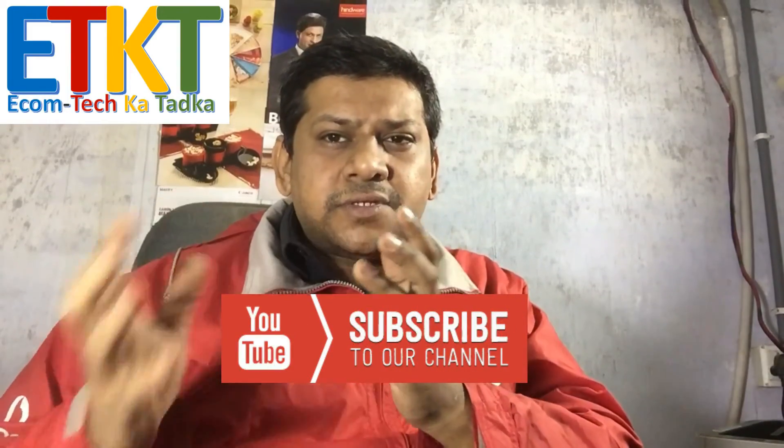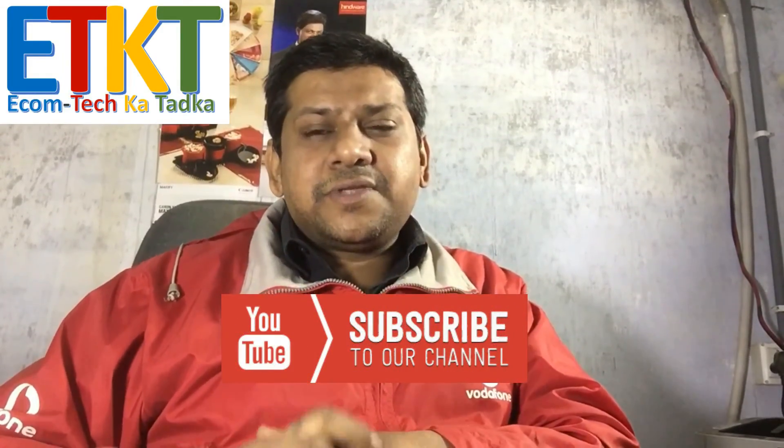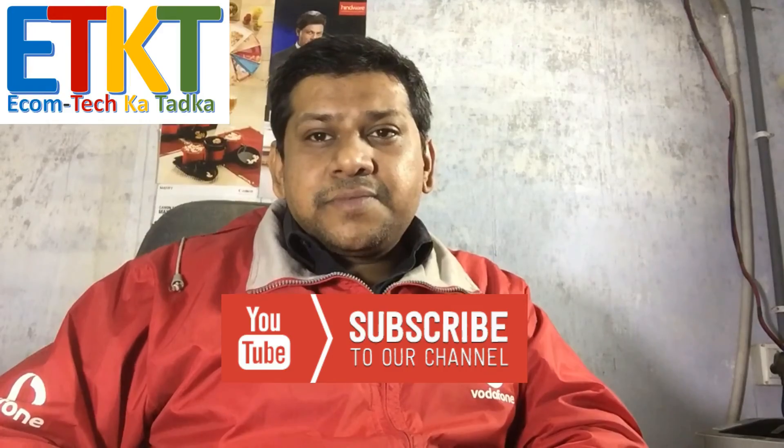That's about it, guys. If you think this was helpful, you can like this video — or dislike it, I won't force you. If you think this channel will be helpful in the future for social updates, technical talk, e-commerce discussions, startups, and YouTube tips, you can subscribe to my channel and I'll keep coming back with more information on these subjects. Have a nice day, bye bye.